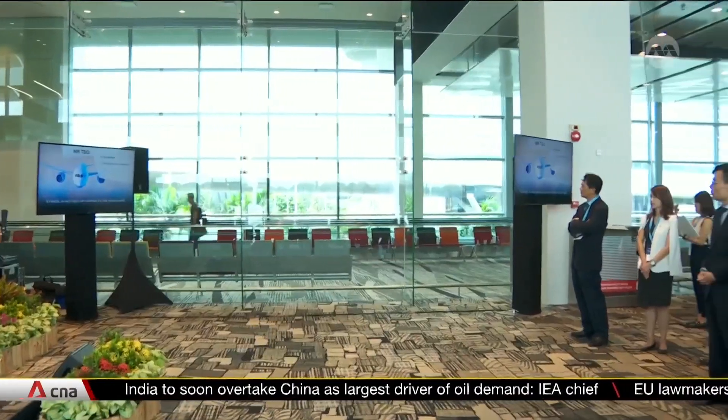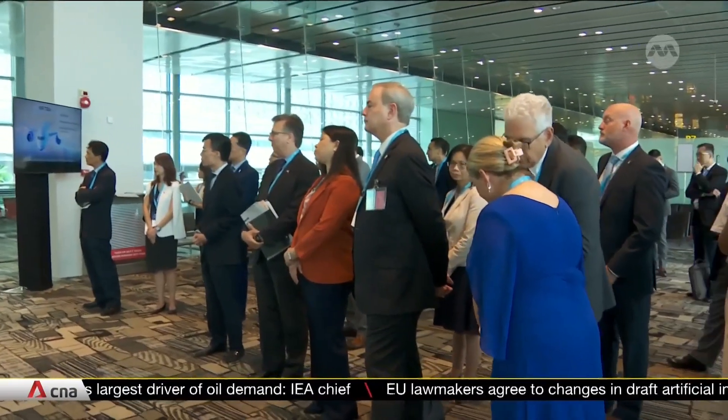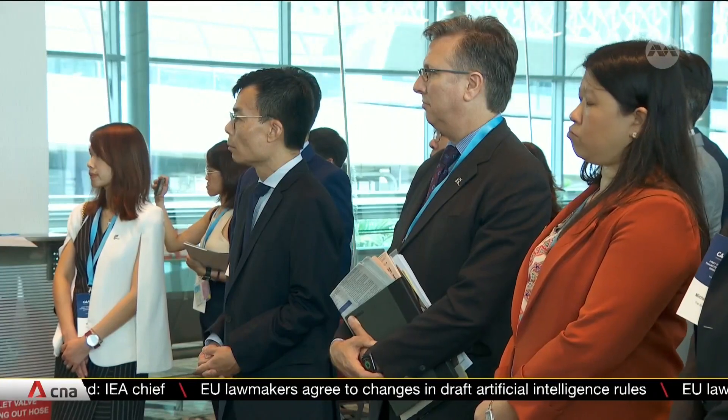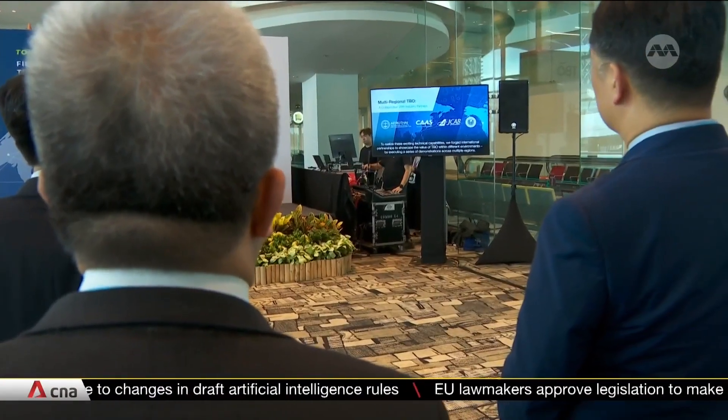The collaboration is between the air navigation service providers of Singapore, Japan, Thailand, and the United States. The system gathers data from their respective airspaces and shares it among all countries on the flight path.